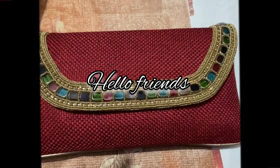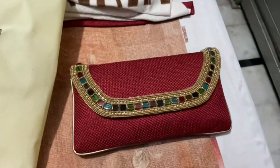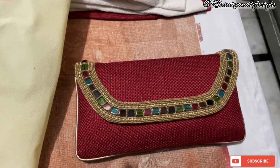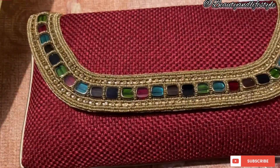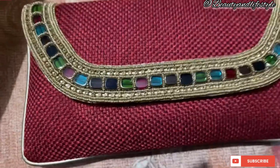Hi everyone, welcome back to my channel where we bring you the latest and most stunning discoveries from Amazon. Today we have something truly special for all the beautiful brides out there — introducing Amazon's latest find: the breathtaking bridal handbag collection.